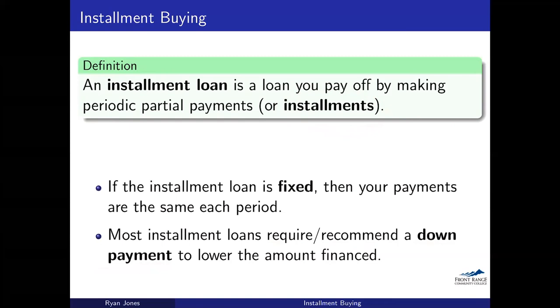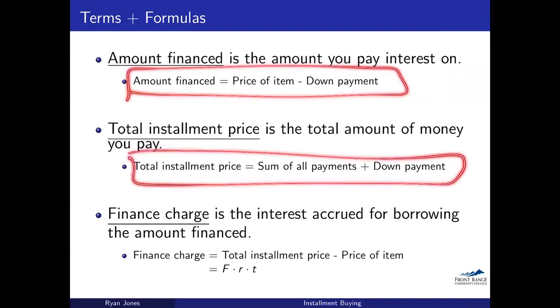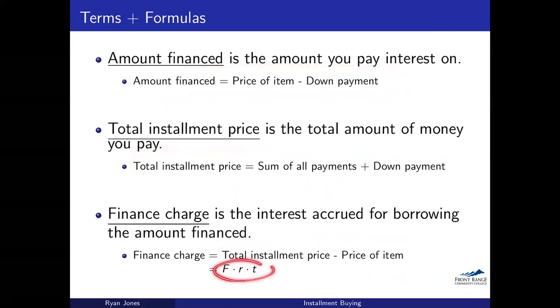We're going to get into some more definitions and formulas, and I can't emphasize this enough: try not to just memorize these formulas word for word — focus more on understanding what the terms mean. As problems change and get more complicated, it's very easy to get mixed up applying memorized formulas. But if you understand what each term means, that'll really help you figure out the formulas associated with them. You'll notice I don't really use letters much in these formulas — I keep them with full written-out words — just to really emphasize that point of trying not to memorize formulas. So let's go ahead and get into these.